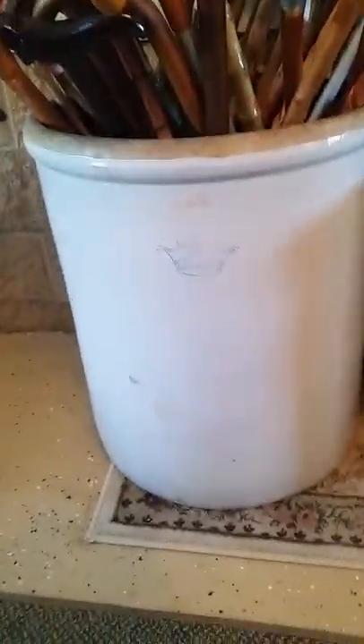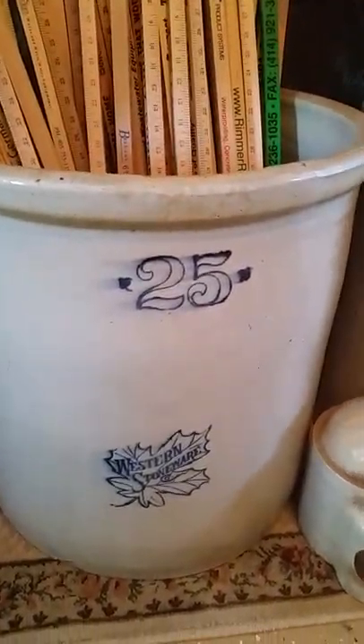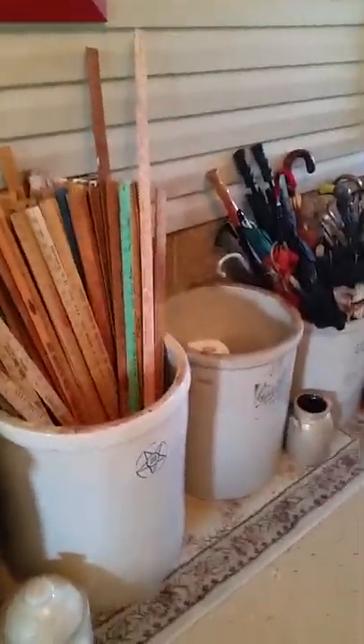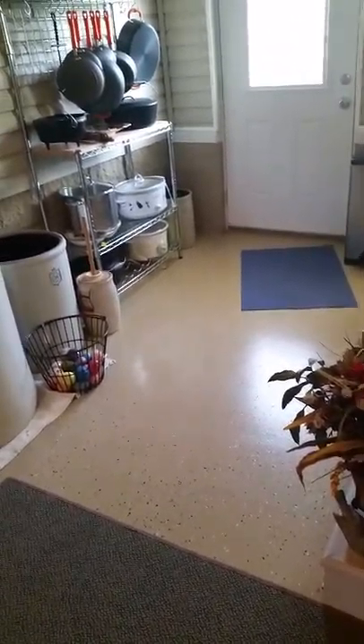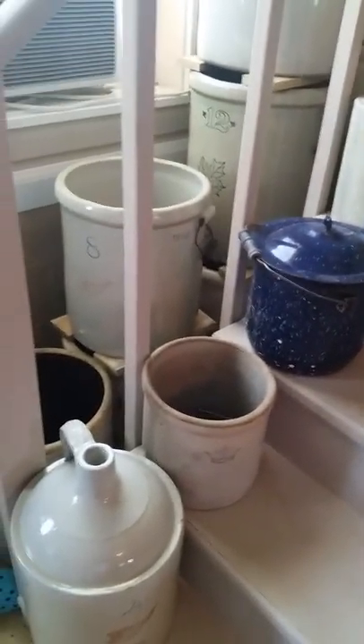Here are some big crocs — that one's a 30-gallon, as you can see it says the gallons on the crocs. That one's 25. He has gone everywhere getting stuff — he's gone all the way to... Missouri, one of those M states. Some of them are misprints where the tin and the emblem are upside down — those are worth money too, I guess.